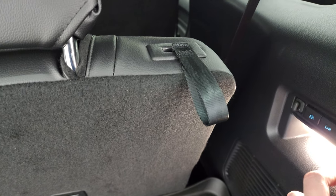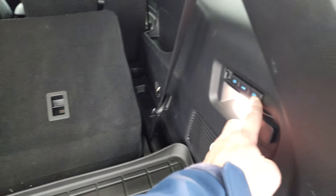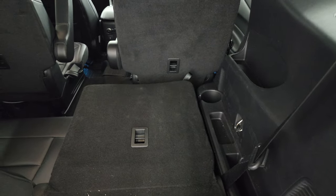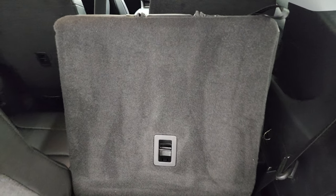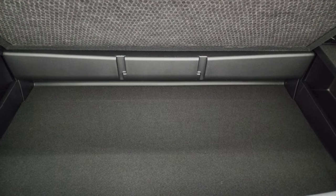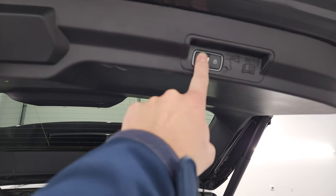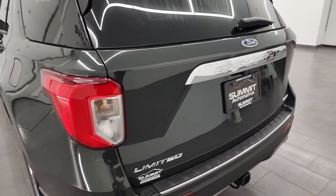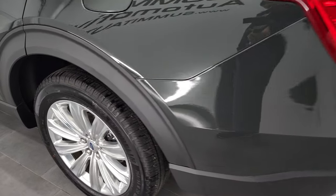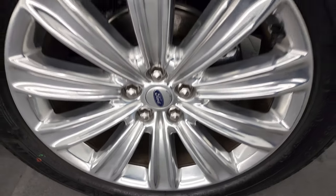These seats fold down with the power buttons right there, and they go up with the same button — they go pretty quick. The back storage area has ample storage back there. To get this rear gate down, there's a button right here. Coming around to the back rim here for full disclosure — no scuffs or scrapes on there, very nice.